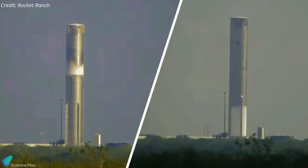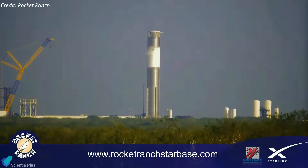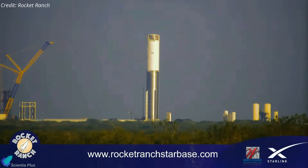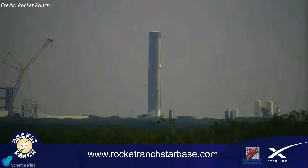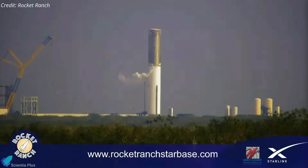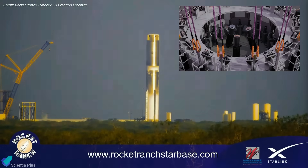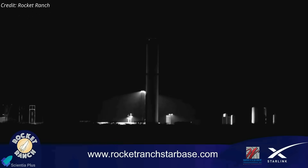Super Heavy Booster 15 conducted its cryogenic proof testing at Massey's this past week. The first round of tests, conducted on November 27, focused on the booster's methane tank — filled with cryogenic liquid nitrogen and maintained in a fully loaded state for four hours to verify structural integrity and plumbing reliability. The following day, November 28, saw a comprehensive full-scale cryo-proof test. Over 12 hours, the team conducted multiple tanking and detanking cycles on both the methane and oxygen tanks, culminating in a final full tank test. During this test, hydraulic rams on the test stand exerted force on the booster's aft section, simulating the stresses of flight, allowing engineers to collect vital data on how the booster would hold up under real-world launch conditions.